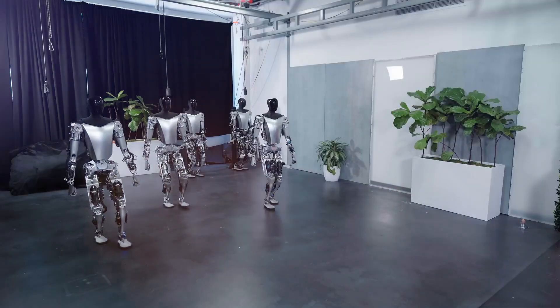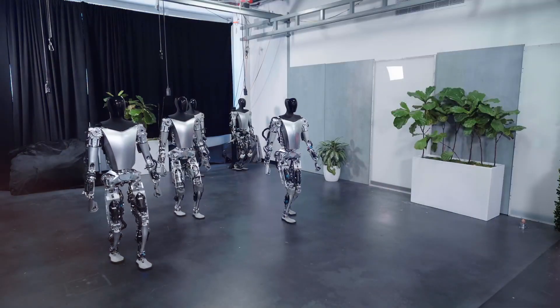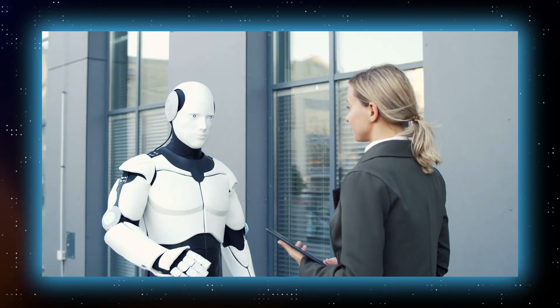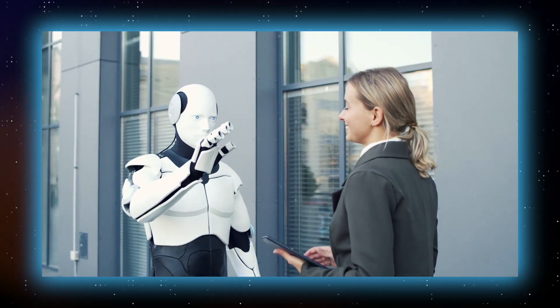This groundbreaking development is more than just a technological leap. It's a game-changer that holds the potential to reshape the way we interact with robots and the capabilities they possess.